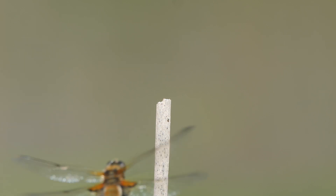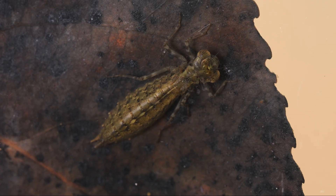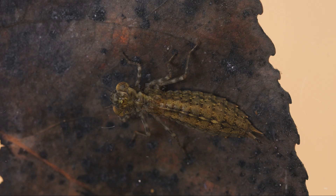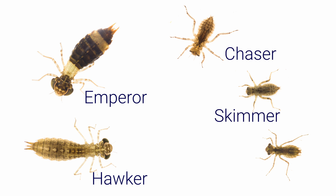Dragonflies are one of the best known pond residents, but many people are not aware they spend most of their lives underwater as a nymph. The amount of time varies from a few months in the darters to three or four years in some of the hawkers, and even longer in some species. Broadly speaking, there are two main groups found in ponds: the larger and more elongate hawkers and emperors, and the smaller and broader chasers, skimmers, and darters.